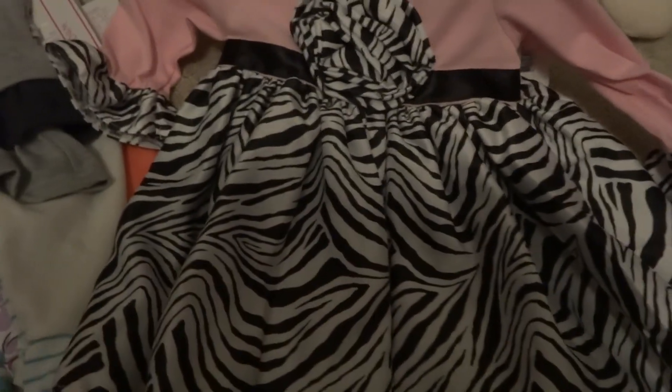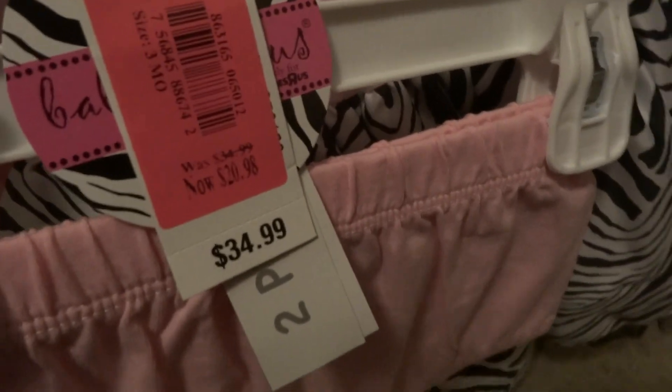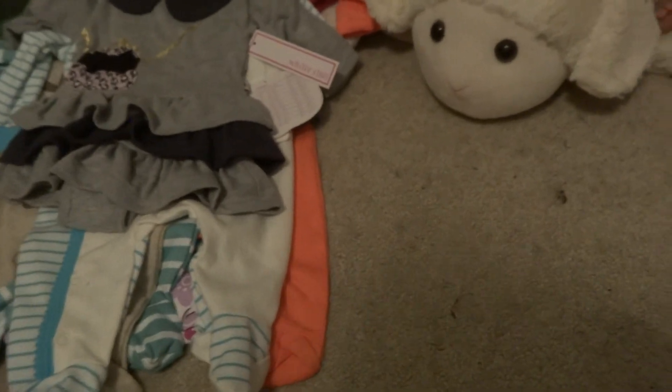Then we got this dress, which is absolutely stunning. I love, love, love this dress. It's size three months — so pretty. Almost all of this stuff was on sale. It's the dress and then the little bloomers. It was $20.98 and then 50% off of that, so that was pretty awesome.